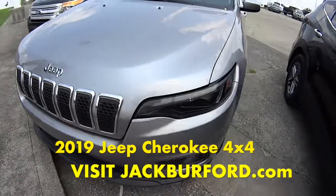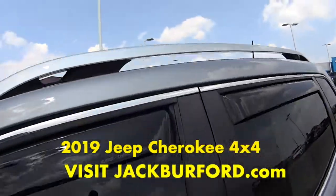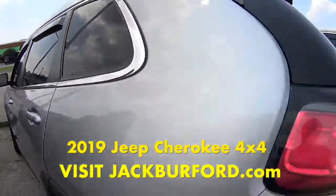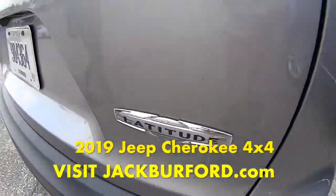It's in this silver chrome color with the luggage racks on top and the rain guard right there. Yep, this is a sweet ride. It's a 4x4 Latitude.